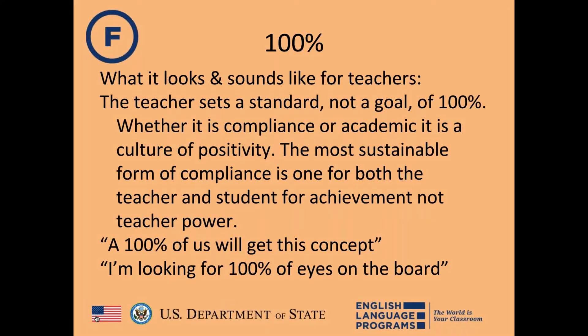For teachers, 100% is a standard — not a goal. It fosters a culture of positivity. The most sustainable form of compliance is for achievement, not teacher power. Verbal examples include: '100% of us will get this concept' or '100% of us are having eyes on the board,' communicating that all students can and will learn.